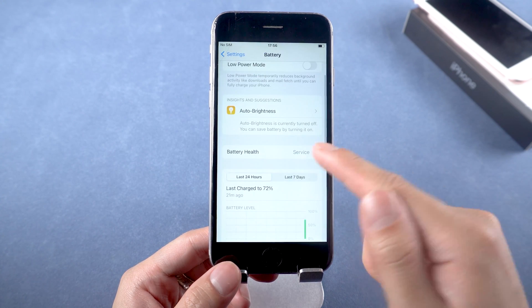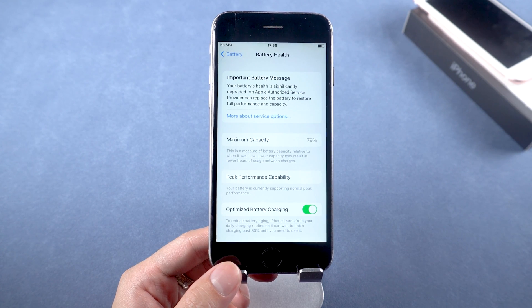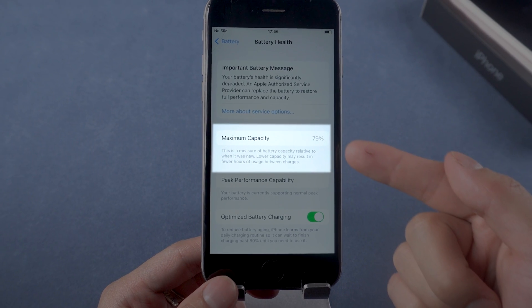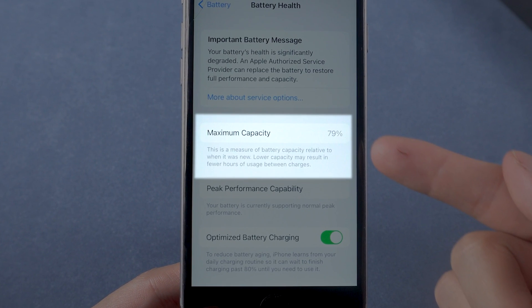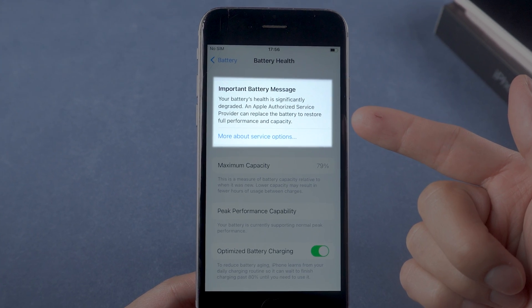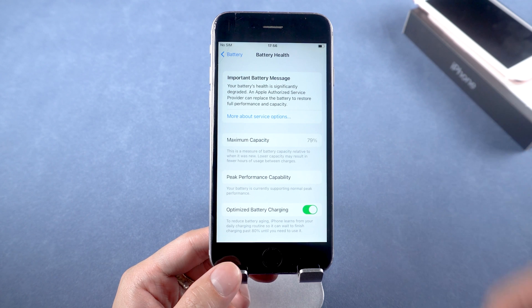Then tap on Battery Health. Here it will show you the condition of the battery. By the time you use your phone, your battery capacity decreases. If your phone is a few years old, make sure your battery capacity is good. Mine is 79%, but if yours is very low — like under 65% or 50% — it will give you reminders and you should consider having your battery replaced.